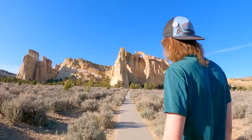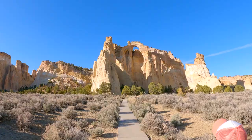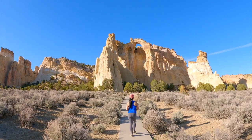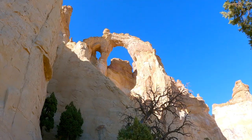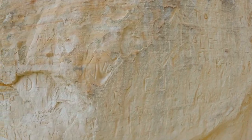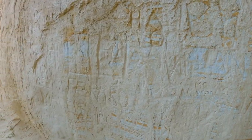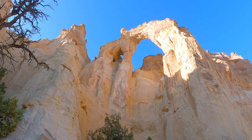We took a little side road to the Grosvenor Arch — wow, what a cool arch! Unfortunately there's a lot of vandalism. Let's go find a campsite.